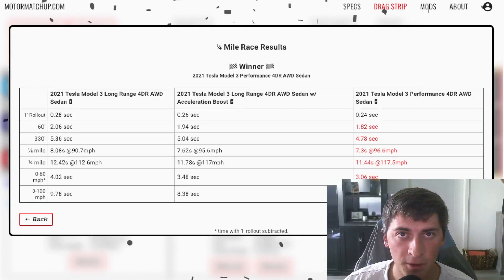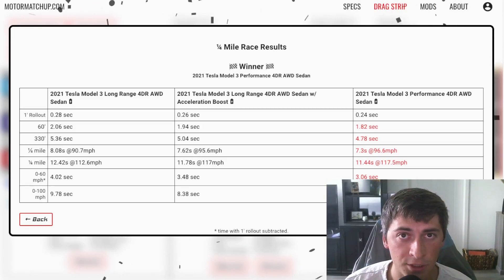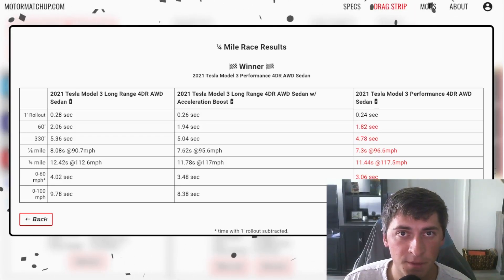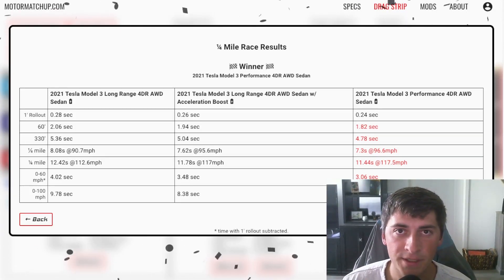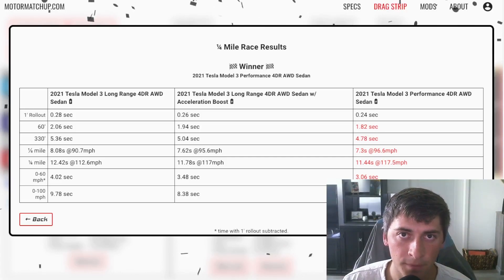I hope you guys liked the video. If you did, make sure you hit that like button and subscribe — it really helps me out. If you want to check out these simulations for yourself, you can go to motormatchup.com and race any of these cars against each other. If you're wondering how the simulation works, I do have some videos that go into more detail, but it's all physics-based — it takes into account rolling resistance, air resistance, weight of the car, gearing, and a lot of other variables, so the results are pretty accurate. If you have suggestions on new videos or matchups you want to see, let me know down below. See you next time.